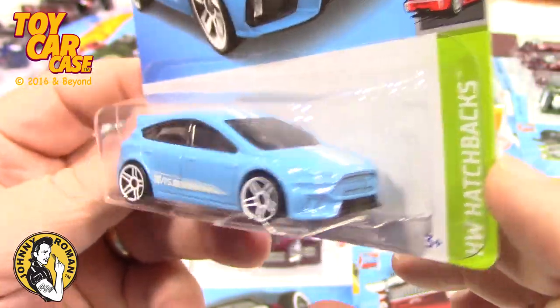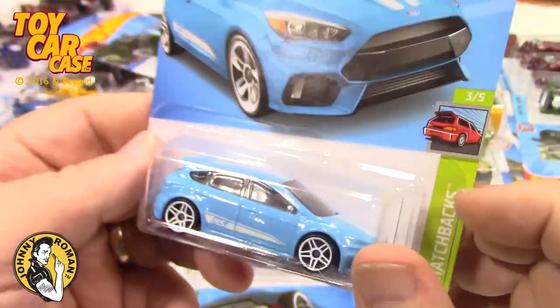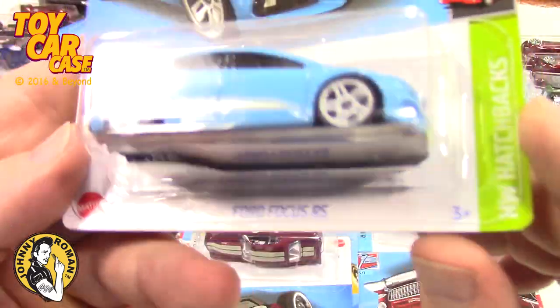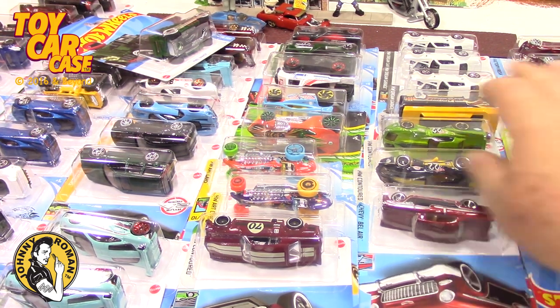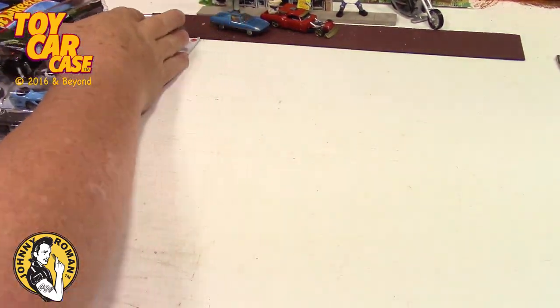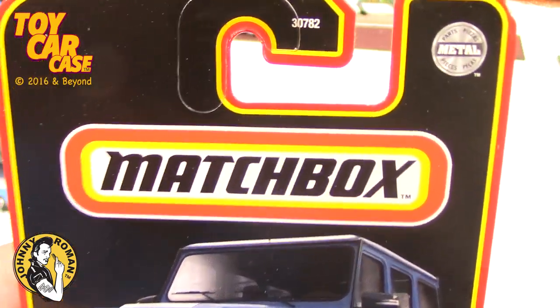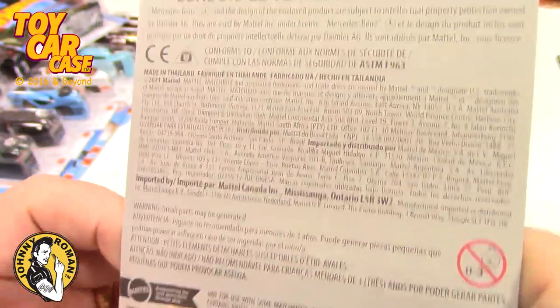Here is the Ford Focus RS in blue — we showed you the orange one in the last video. These got separated — brother and sister got separated at the mall! When you've got two different colors, I try and get both cars. Then let me see — I'm gonna do Matchbox next. I found these, and what the heck are these — with a totally black background? I don't know anything about these.